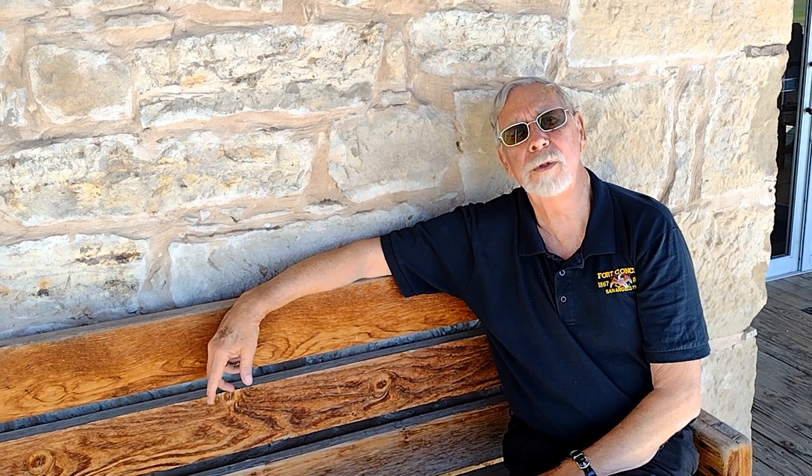He started out prior to the Civil War as a music teacher in Illinois. During the Civil War, he led arguably the most successful cavalry raid of the war during the Grant campaign for Vicksburg. So after the war, he decided to stay in the Army and was given command of the 10th Cavalry.